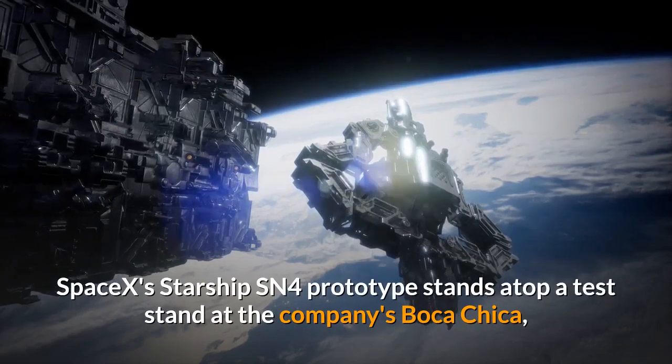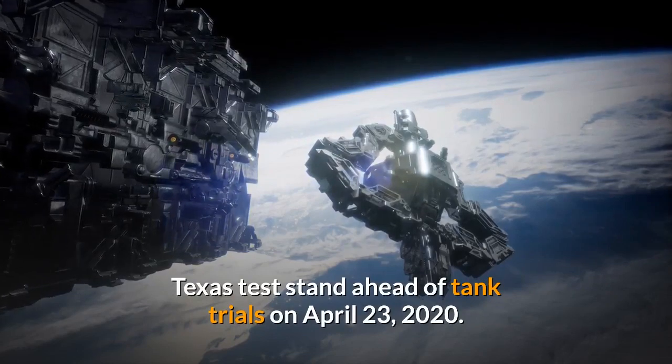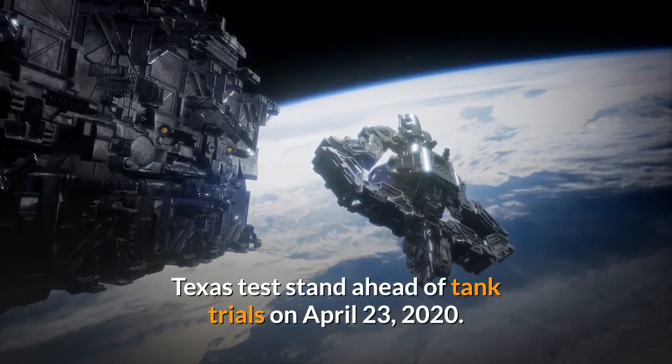SpaceX's Starship SN4 prototype stands atop a test stand at the company's Boca Chica, Texas facility ahead of tank trials on April 23, 2020.